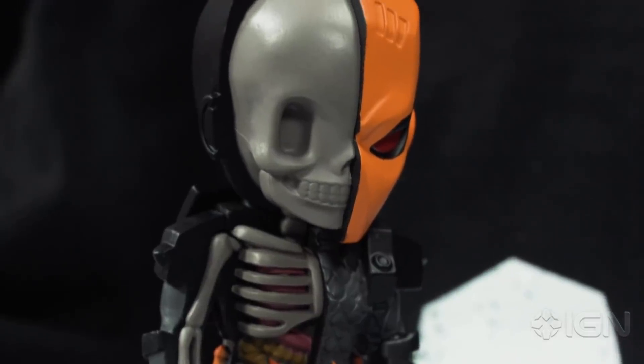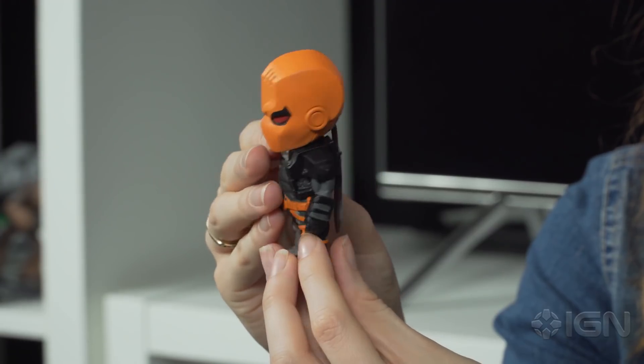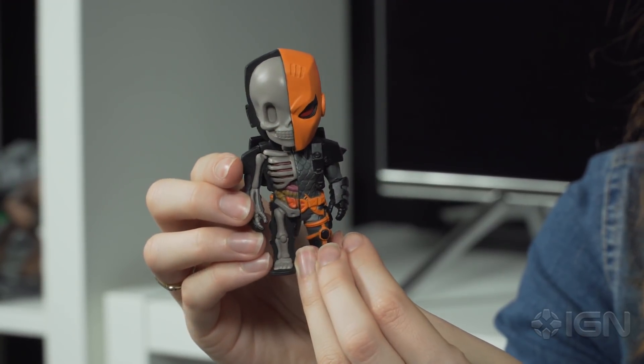First up is this Deathstroke x-ray figurine, DC's assassin super villain who is apparently getting his own movie sometime soon. He's got a little pew pew.